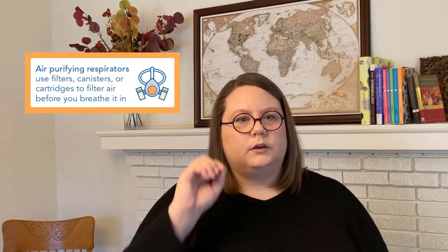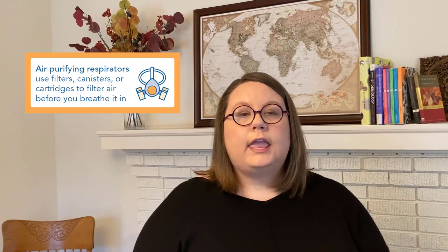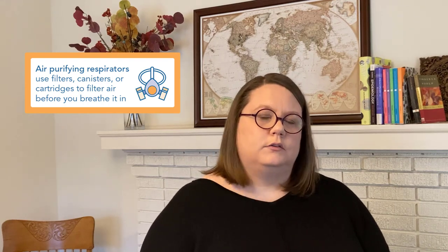There are different types of respirators that you might see or use, and they may even look like ones in other jobs. But today we're going to talk about a specific type called air purifying respirators. These work by using filters or canisters or cartridges to remove dangerous things from the air that you are breathing in. They don't supply new air to you the way some other respirator types do.